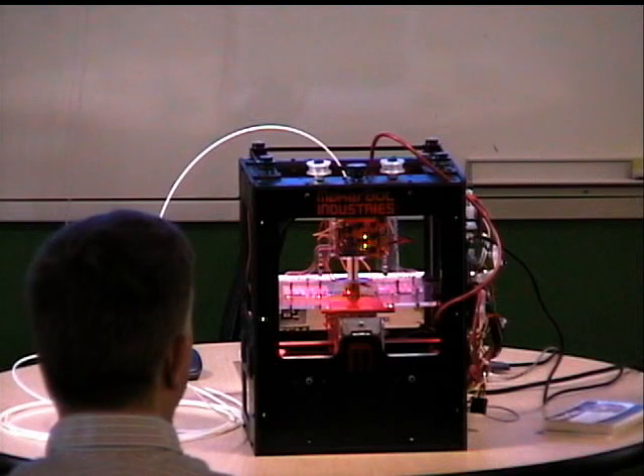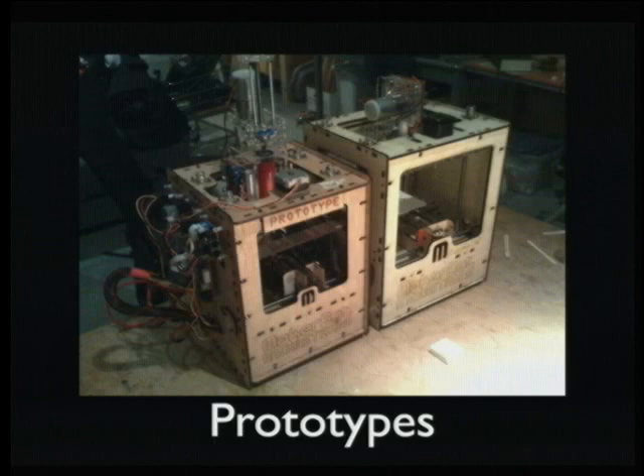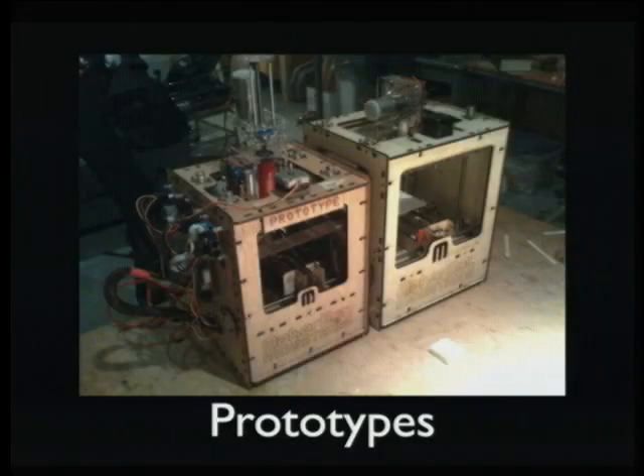The prototype on the left we finished around early March. Brie took it down to South by Southwest to demo it, showed it to a bunch of people, and everyone loved it. They were asking questions like, what's the build area? And Brie said about 10 centimeters by 10 centimeters. When we measured it back home, it was not quite 10 centimeters square, which is why the MakerBot on the right is significantly larger. We moved the steppers around and the design on the right is pretty close to what we have now.